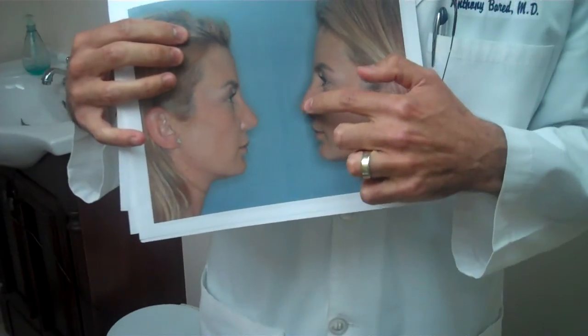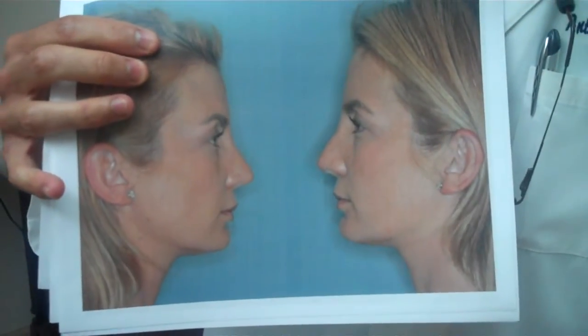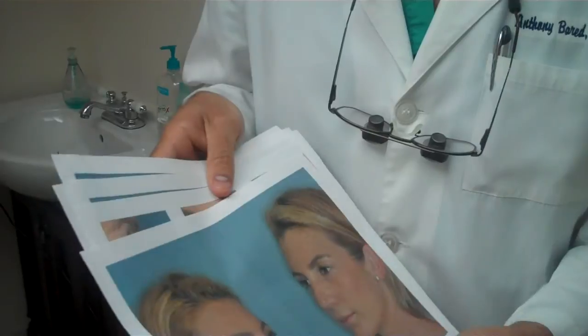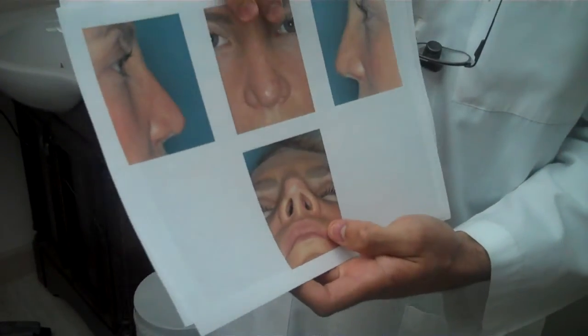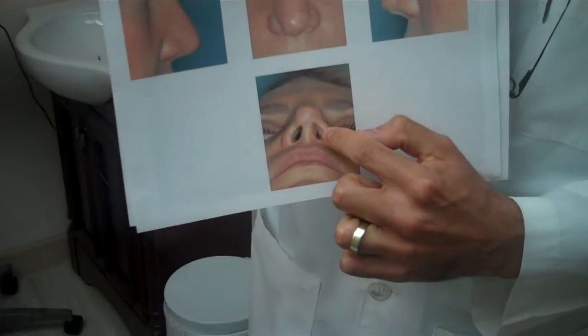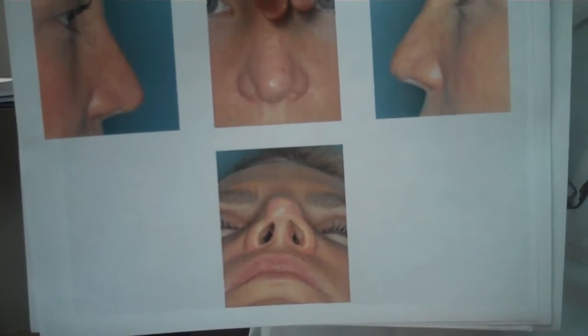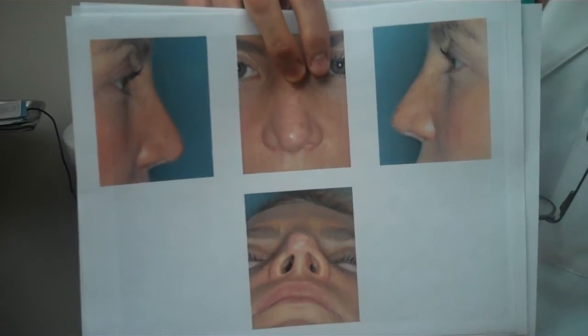As you can see, she had a droopy tip as well as a hidden columella. These were the cosmetic findings, but the most challenging was her breathing issues. Because of the previous surgeries, as you can see here on the base view — which is very informative — she had extreme narrowing of her nasal valve on the right side and complete obstruction on the left side.